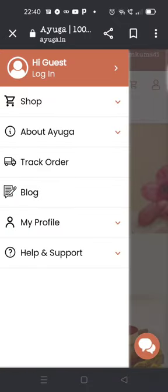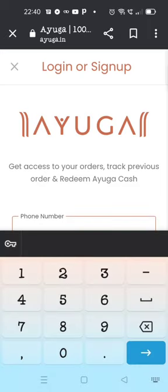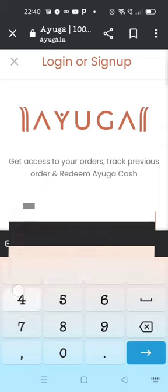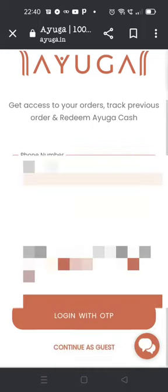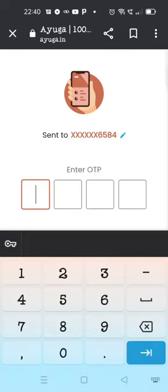Hello guys, welcome back to my channel. In today's video I'm going to share what I ordered from Yotobox. Yotobox is not available but I also got cashback, so I ordered some products. I'm going to share with you how to order. First of all, you log in with the same number and Gmail from this account.